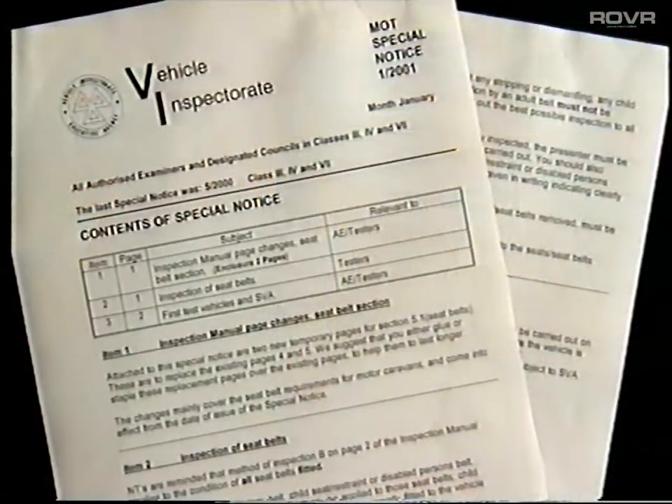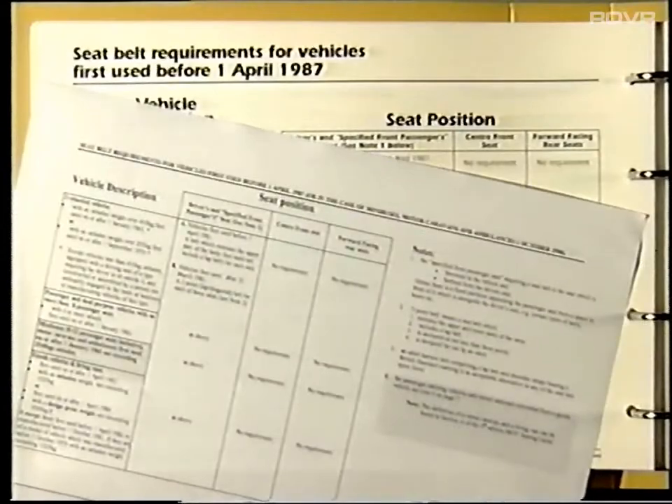If the vehicle doesn't have enough seat belts, clarification on the minimum legal requirement can be found in the inspection manual. Pages 4 and 5 show the minimum legal requirement for vehicles with not more than eight passenger seats, three-wheeled vehicles, goods vehicles, minibuses, motor caravans, and ambulances. There are many different types of seat belts, and it matters what combination is fitted depending on the vehicle type. If the vehicle doesn't have its minimum requirement or the right type, it fails — simple as that.